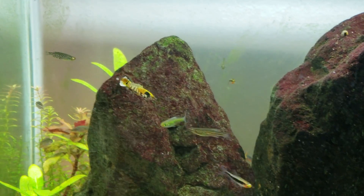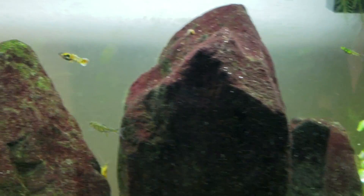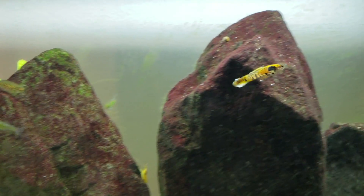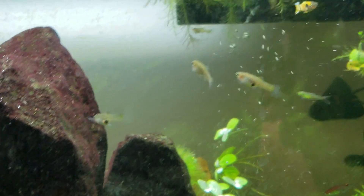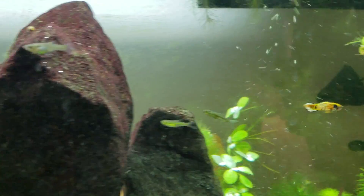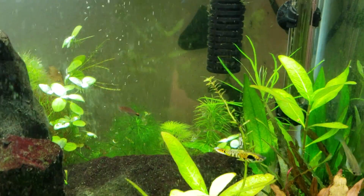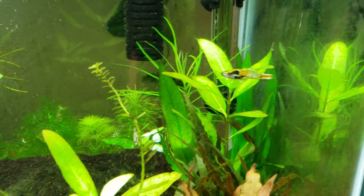This one right now is strutting his stuff as much as you can strut your stuff — tail out, pausing to do his dance. He's really trying to impress this female. There's a group of females, but he's been focused on one of them for a while now. I thought I'd film for a minute so you can see their mating dance.